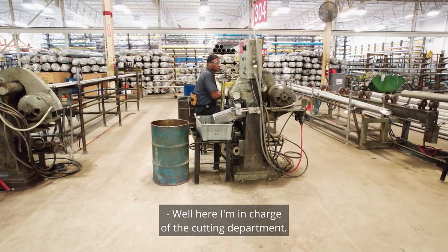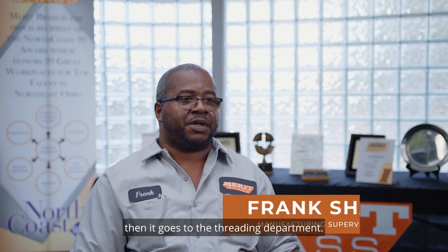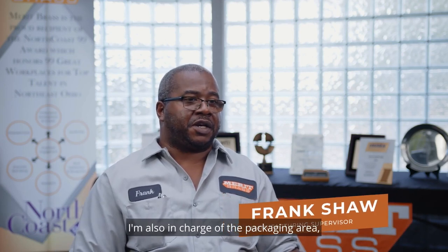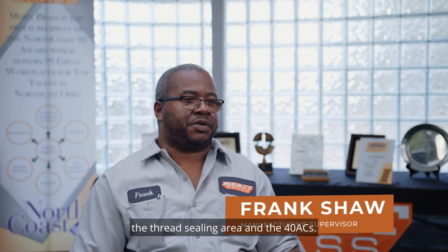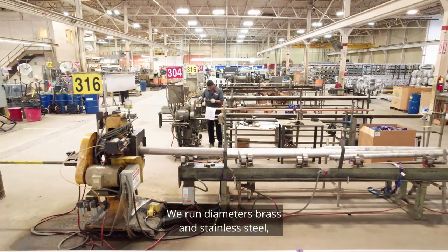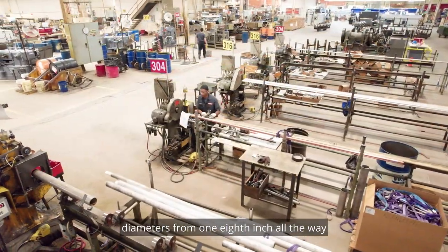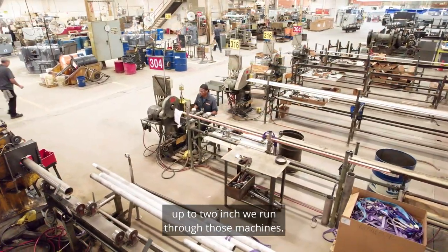Here I'm in charge of the cutting department. It's where we cut the pipe down to length and it goes to the threading department. I'm also in charge of the packaging area, the stamping area, the thread tape area, thread sealing area, and the 48Cs. We run brass and stainless steel diameters from one-eighth inch all the way up to two inch through those machines.